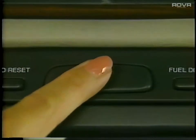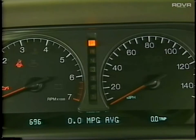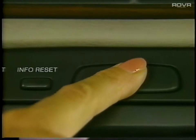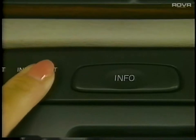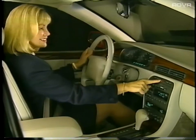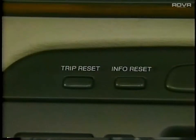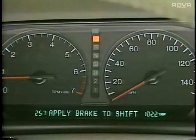The driver information center allows you to select various informational messages and check the status of many of your Seville's systems. Pressing the info button will display elements such as oil life left and battery volts. Press the info reset button to reset average fuel economy, fuel used, average speed, timer, oil life left, and the English/metric setting. Press the trip reset button to see how far you've gone since it was last set, and press and hold to reset the trip odometer back to zero.